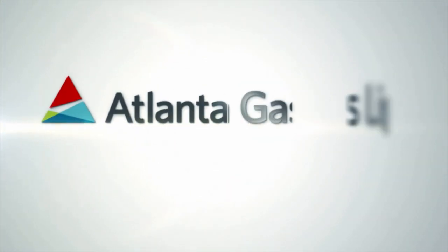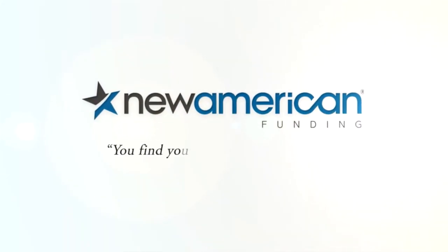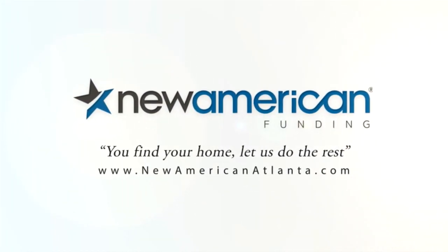To learn more about home builders and new neighborhoods around the metro Atlanta area, you can always go to our website. Atlanta's Best New Homes is brought to you by Atlanta Gaslight — nothing says welcome home like the comfort of natural gas — and by New American Funding: you find your home, let us do the rest.